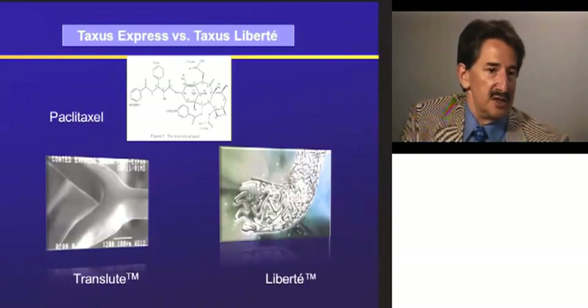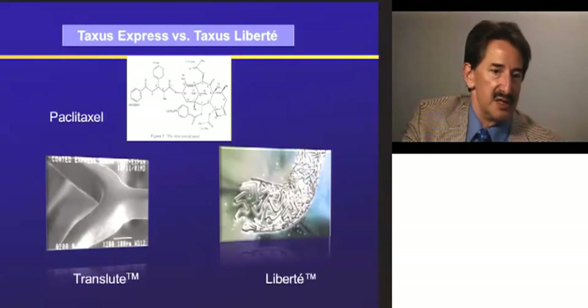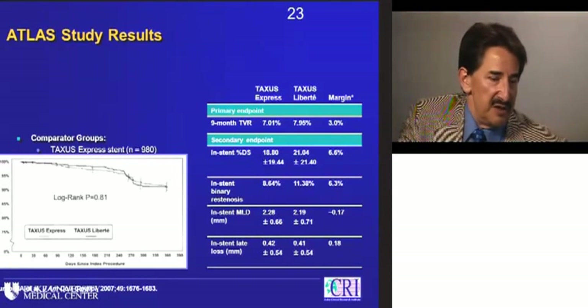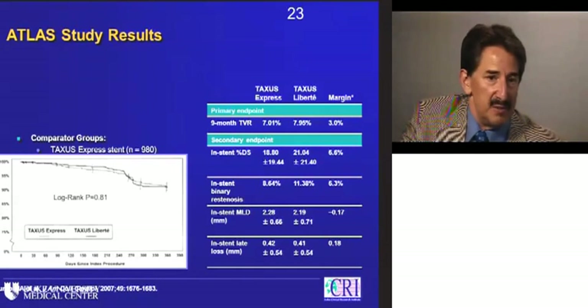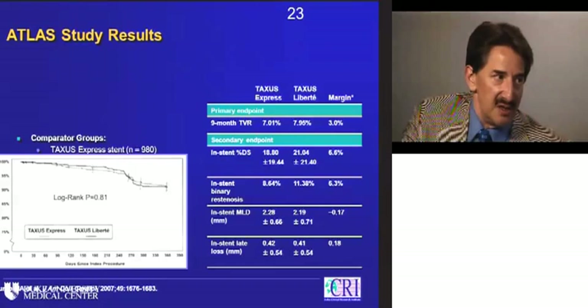Comparing the Taxus Express — paclitaxel-eluting — versus the Taxus Liberté: same drug, same dose, same kinetics, same polymer, but going from the Express stainless steel to the much thinner Liberté platform. Mark Turco and colleagues in the Atlas study compared these historically in a prospectively styled registry comparison. Looking at one-year outcomes and angiographic differences, it doesn't look very different. So in a drug-eluting stent, does strut thickness matter to restenosis as much as it does in a bare metal stent?